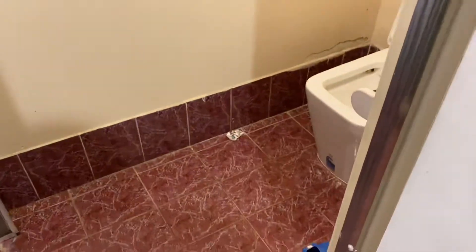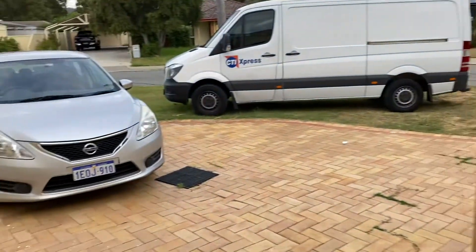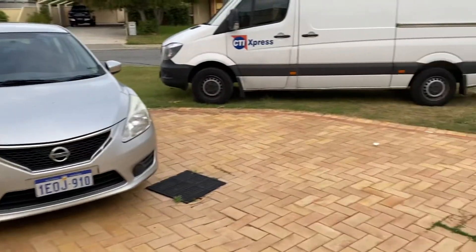This is the second toilet and shower setup for the granny flat. It's currently getting $200 a week, and once everything is finished off, there is potential for more.